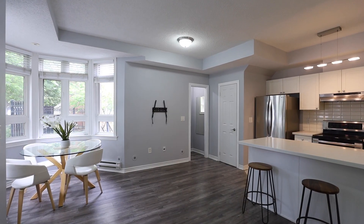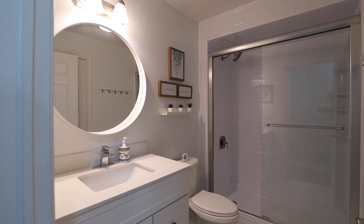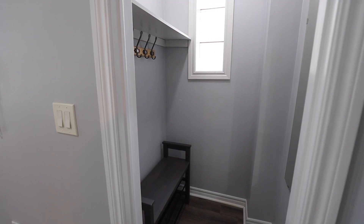This bright and airy unit features beautiful bay windows, an updated kitchen and bathroom, in-suite laundry, and lots of storage space.